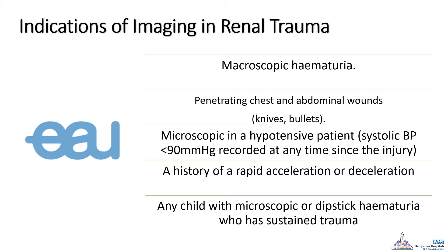Finally, any child presenting with abdominal trauma should have a CT, because the reduced structural support around their organs makes them very liable to sustain urological injuries.